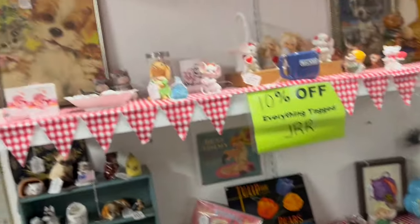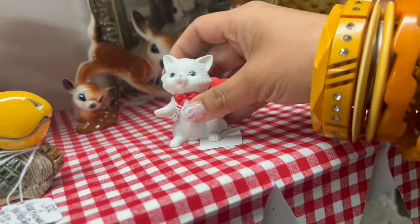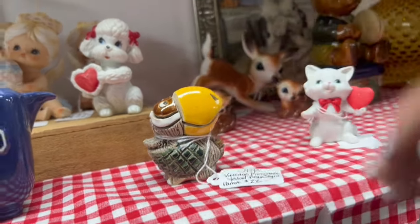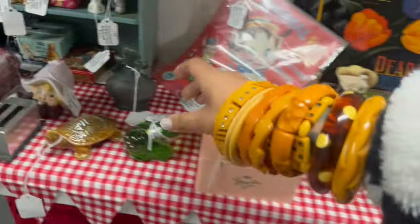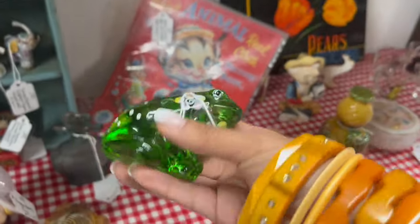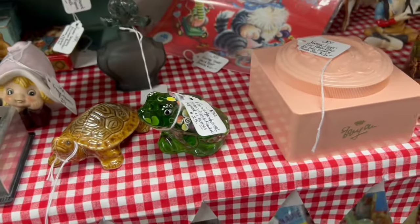Big fan of everything happening here. I found some really good stuff here last time. I love the deer — 65 for the set, can't do anything with that. There's a Fenton frog, signed, at $22. After the 10% discount, that would come to about $22.50. I don't think I've ever seen a signed hand-painted Fenton frog — I might look that up.